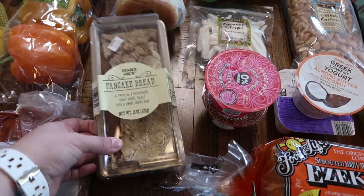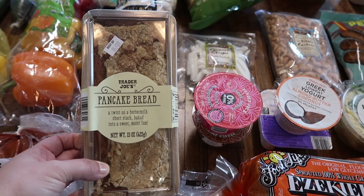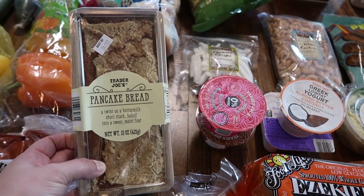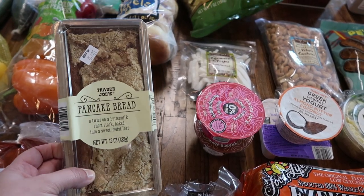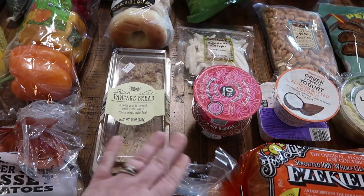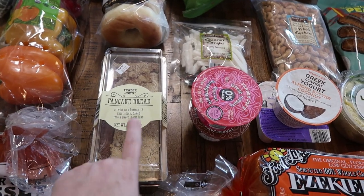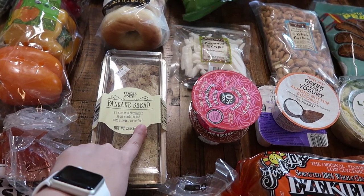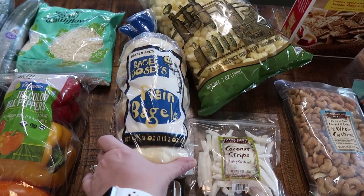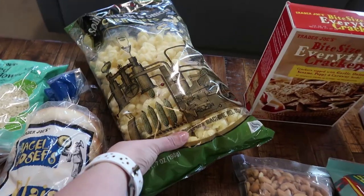Everybody and their mama has been raving about this pancake bread, and my mother actually went to Trader Joe's a week or two ago and picked up just a couple items for me, this being one of them. My kids loved it, so I knew I needed to get another one before it's no longer available. This seriously is a sweet, moist loaf — really, really good. Got some plain bagels too, all the kiddos love that.